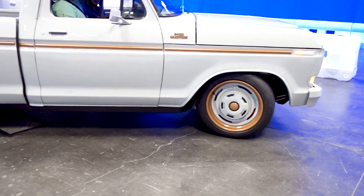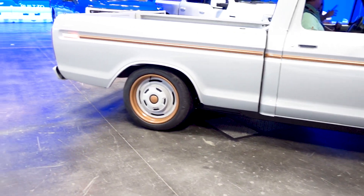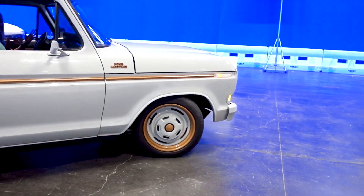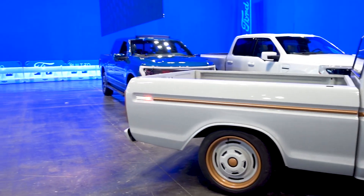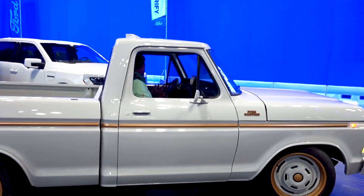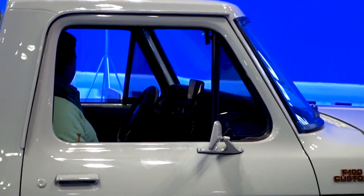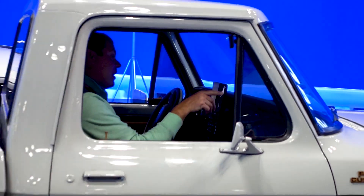What's up everybody! This is the F-100 from Ford with the electric conversion — this is a one of one. Hopefully we get a ride in it, so we'll see.